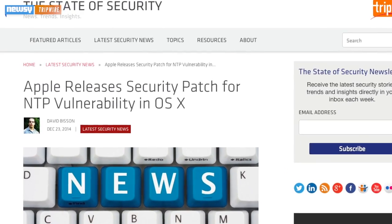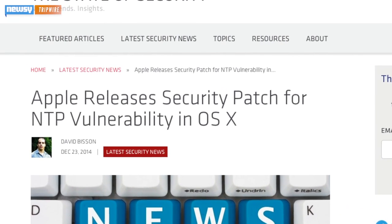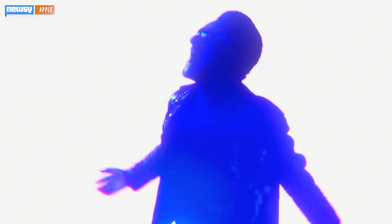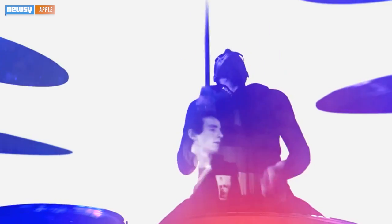But automatic updates aren't exactly without their risks either. A security analyst for Tripwire says that even small updates can cause issues with some systems, and that some folks may need to disable automatic updates. There's also the fact that many people may not like having something automatically pushed to their hardware. Most people probably remember the flak Apple got for giving away U2's latest album for free with an automatic download to people's iTunes libraries.